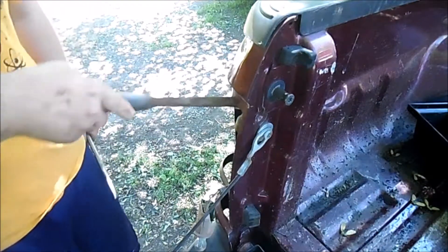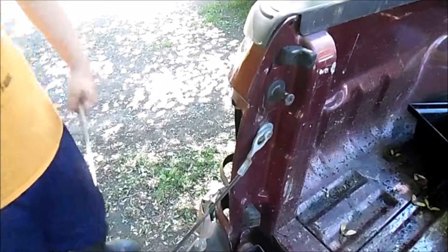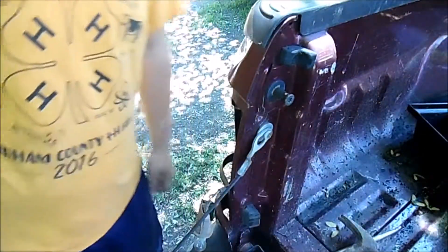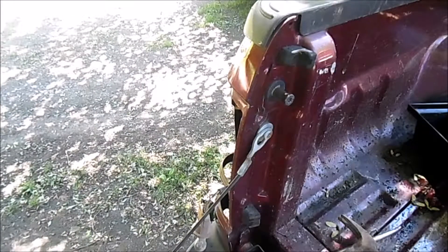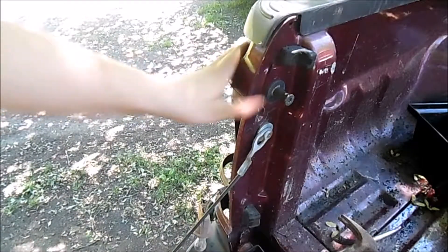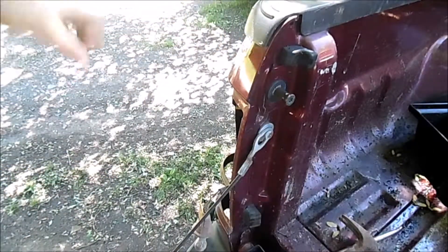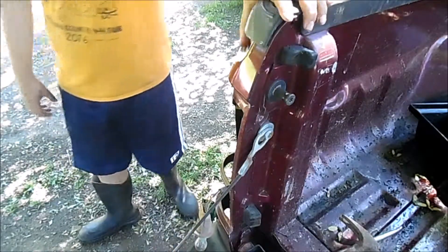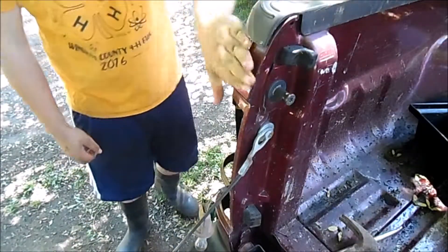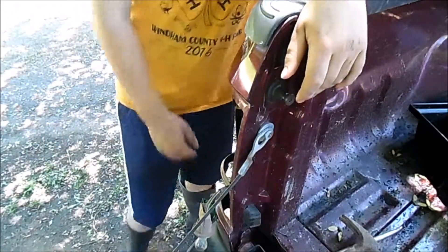It doesn't look good guys. I don't think I'm gonna get that dent out, which sucks. You guys watch Roadkill Garage? We could use one of those dent pullers — there's a couple other dents I'd like to pull out too. We might just get some body filler, who knows at this point. Doesn't look too good.